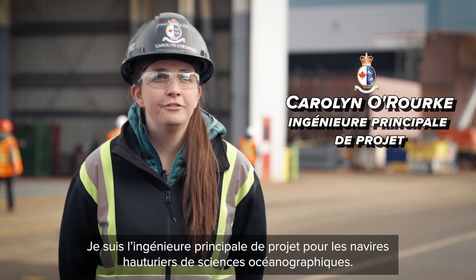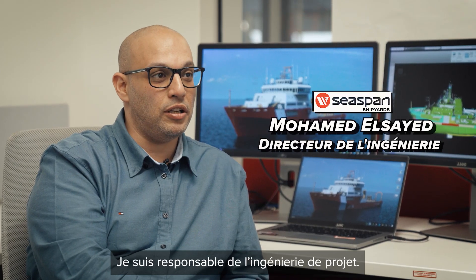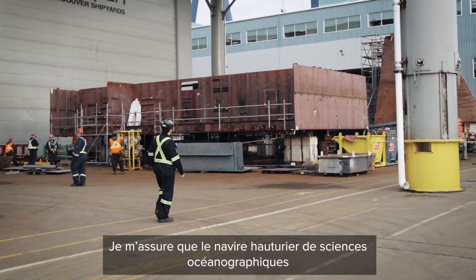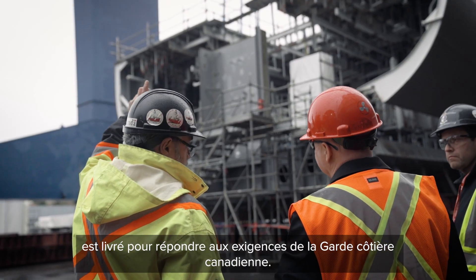My name is Caroline O'Rourke. I'm the senior project engineer for OOSV. I'm a technical inspector with the Canadian Coast Guard. I'm the project engineering manager. My role is a steel charge hand. I'm working to make sure that the offshore oceanographic science vessel is being delivered to meet Canadian Coast Guard requirements.